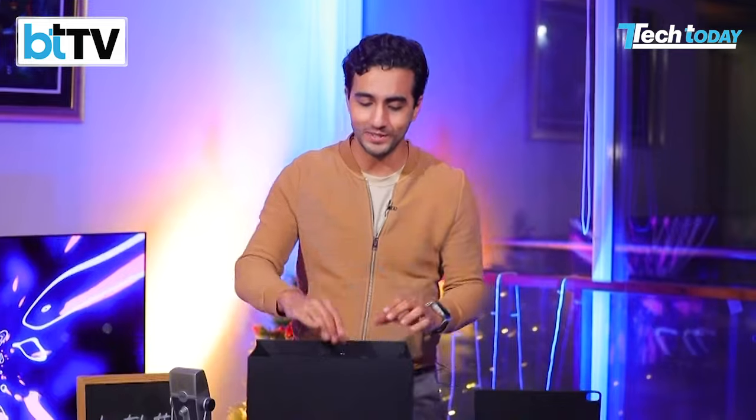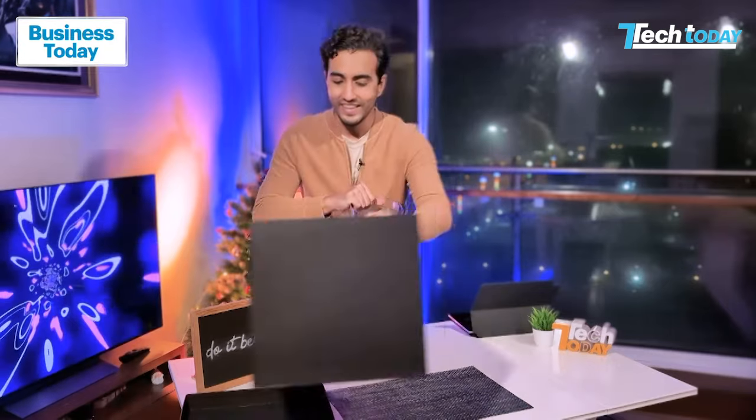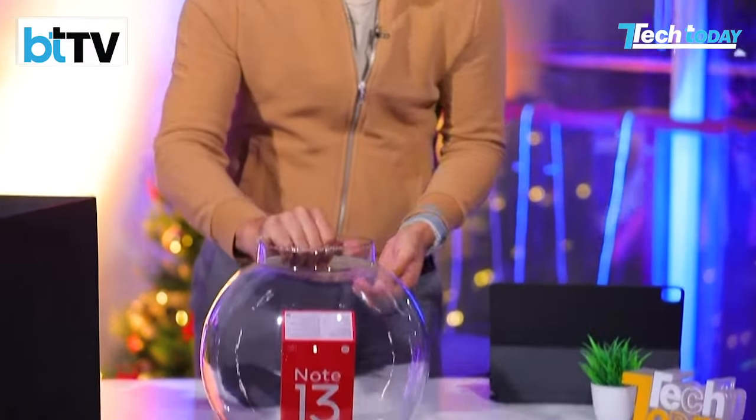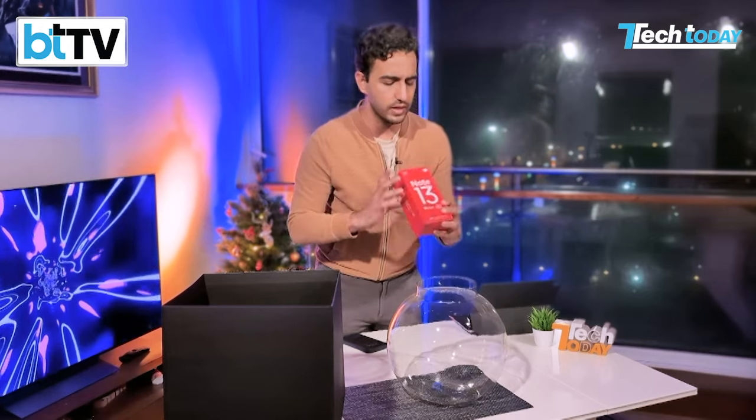So what do we have inside? This is the strangest unboxing experience, but let me share it with you. Here's the box, and there's the phone inside in what appears to be a fishbowl. There's something fishy about this. We're gonna unbox this and then figure out what this fishbowl is doing on the sets of Tech Today. All that and a lot more. I'm your host, Ayush Alavadi. Let's begin your favorite technology show.